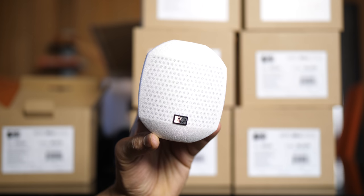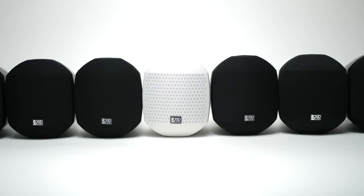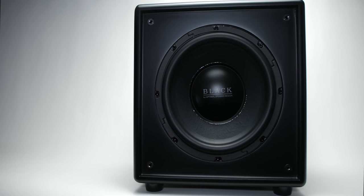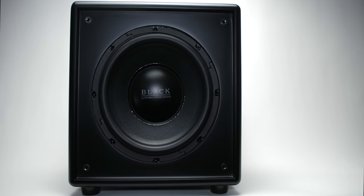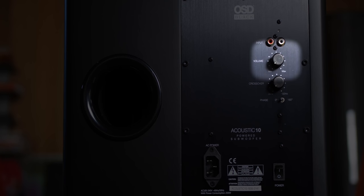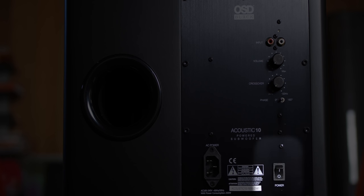They come in black and white — I used the white one as my center channel. As you can see, they're like apple-sized speakers, which is definitely cool. They use a three-inch driver. You can see the subwoofer — nothing crazy on the front, just a 10-inch driver. On the back we have input, volume, crossover, phase, and the power port and power switch at the bottom.